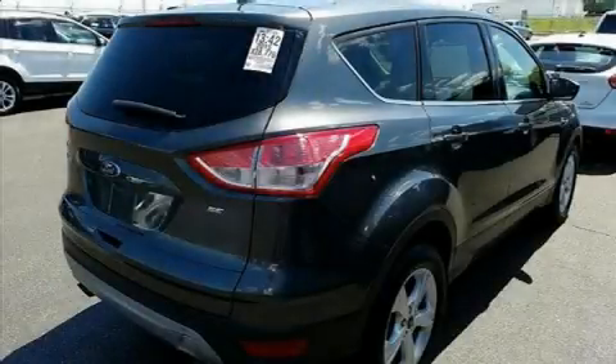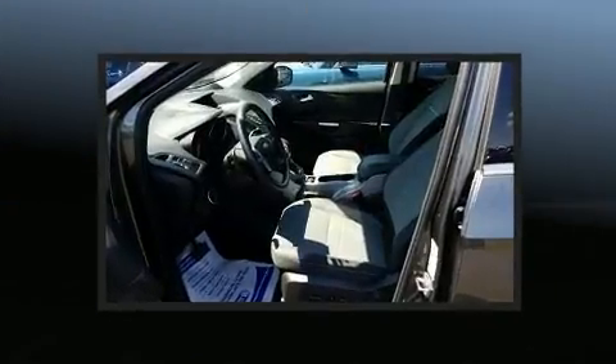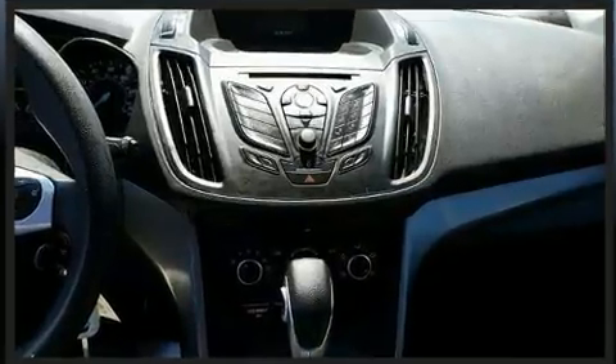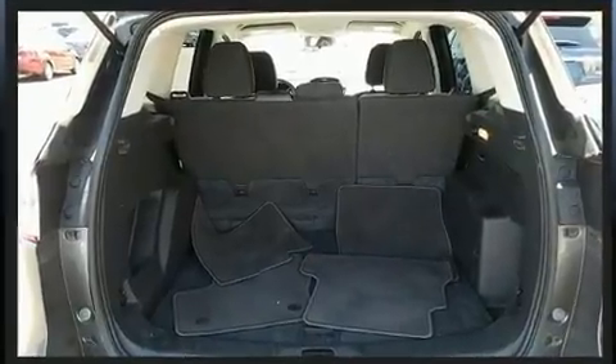You can expect a lot from the 2015 Ford Escape. It features a front-wheel drive platform, an automatic transmission, and a 2.5-liter four-cylinder engine. Turbocharger technology provides forced air induction, enhancing performance while preserving fuel economy.